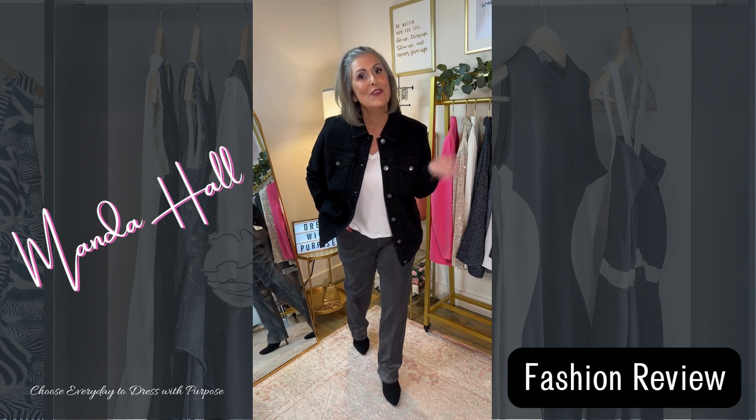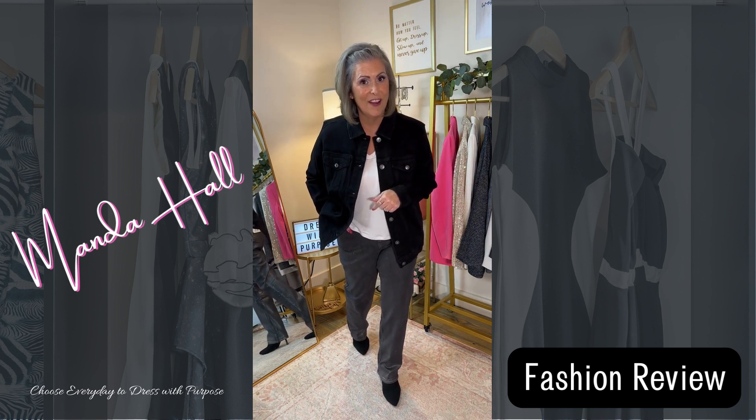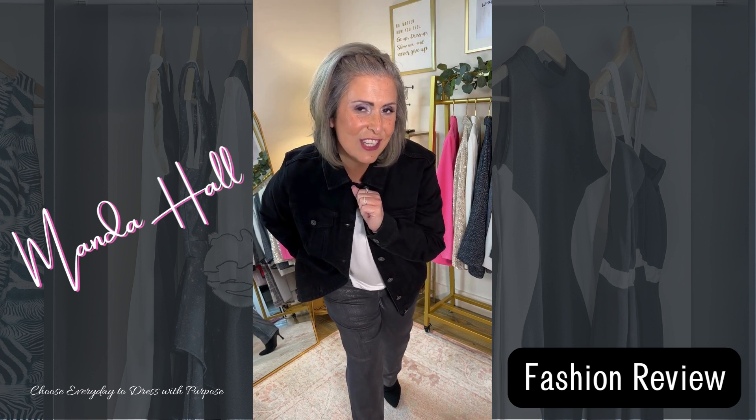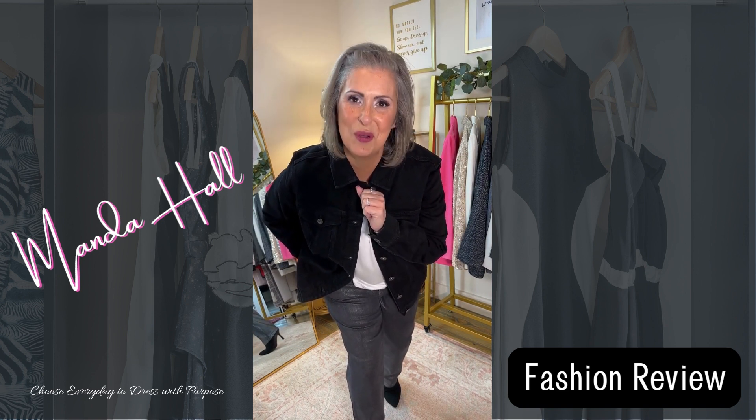Overall, a pretty successful Macy's online order! I just want to remind you that you get to choose every day to dress with purpose.